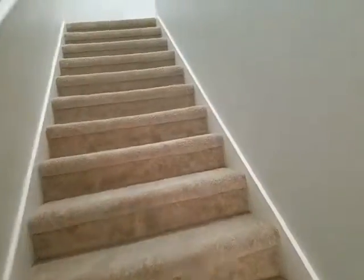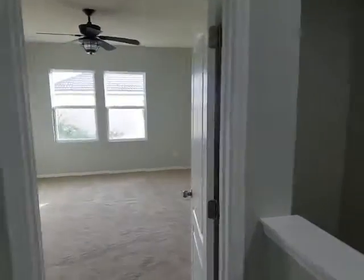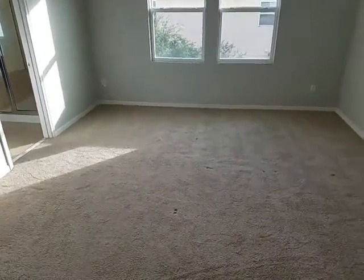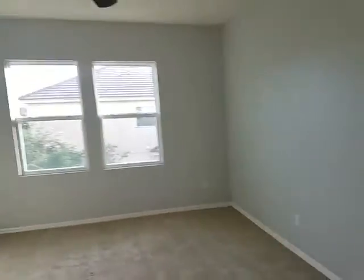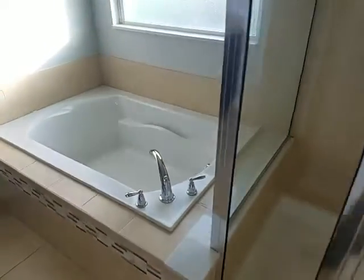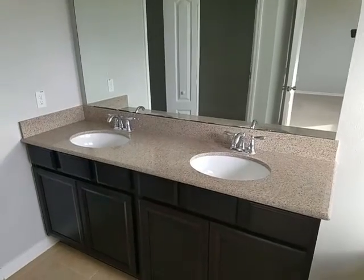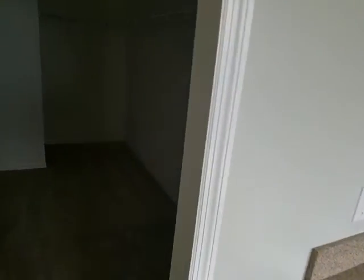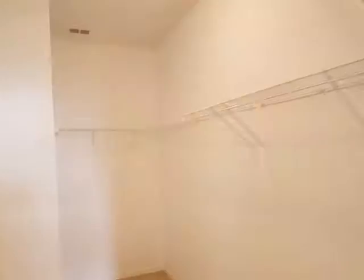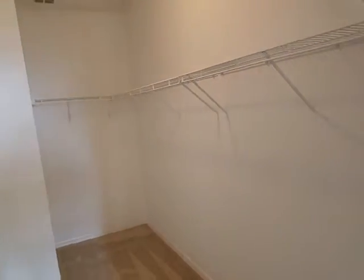We're going to go up the stairs to the bedrooms. This is bedroom number one — nice big floor plan. This will be the master. Master bath has a standing shower, sunken tub — look at that tub. Granite countertop vanity. And a massive walk-in closet — look at this closet. Holy cow.